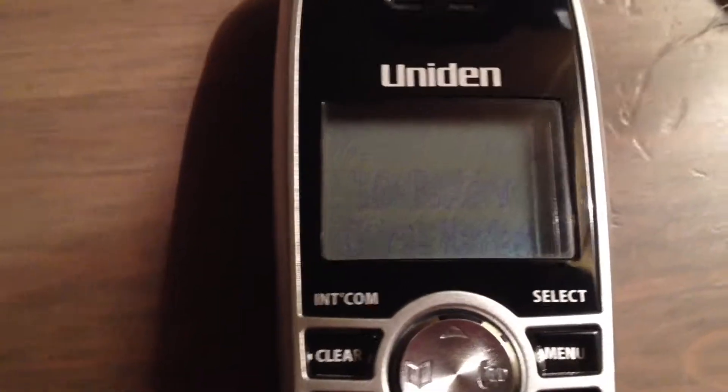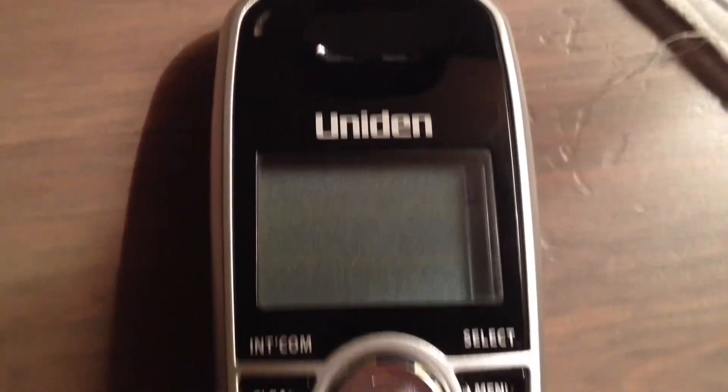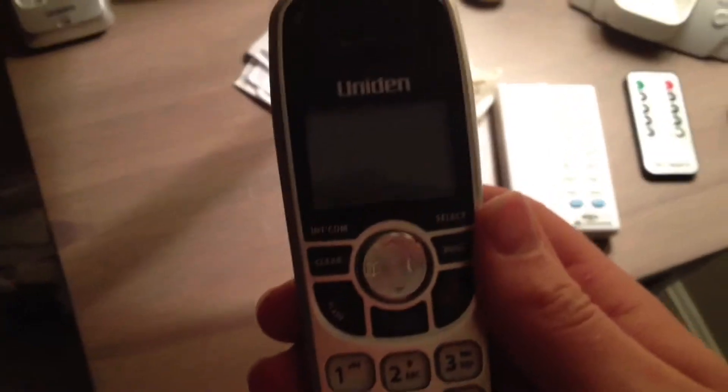This phone is finally out of charge — it lasted about 750 minutes, which is about 12 hours. That's pretty impressive. Realistically speaking, nobody talks on the phone for 12 hours straight anyway. But regardless, this one lasted quite a bit longer than the other one, which is very surprising to me. I'm going to put it back on the cradle.